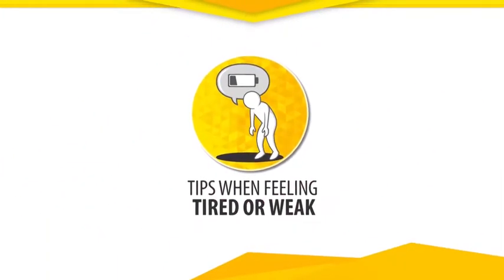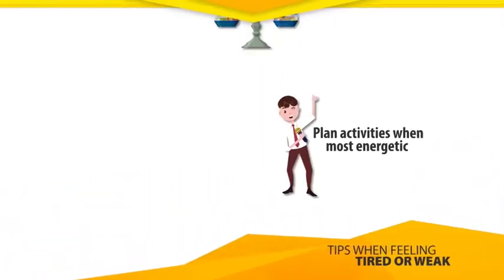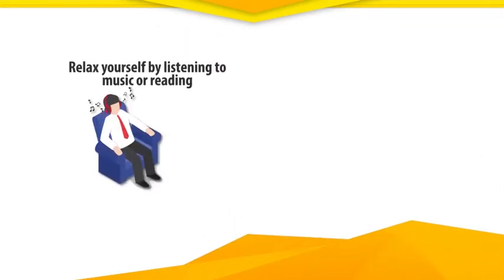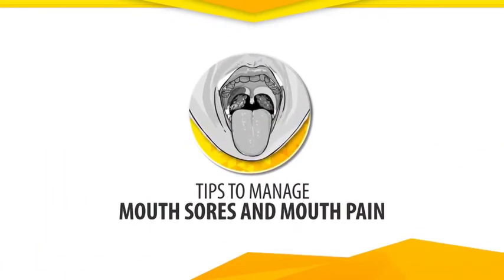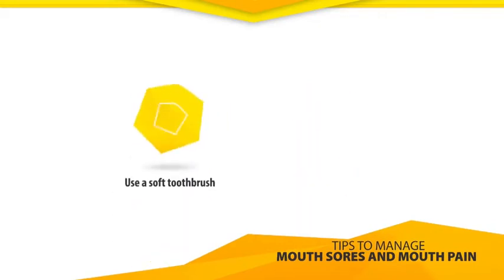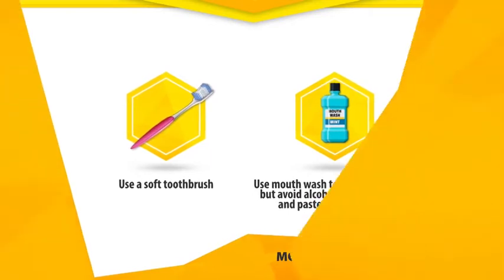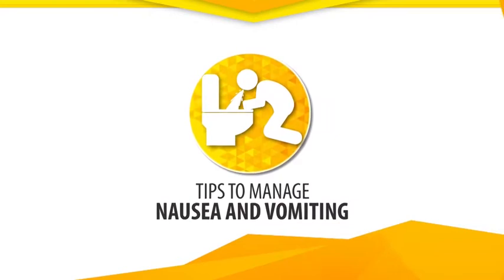Tips when feeling tired or weak. Tips to manage mouth sores and mouth pain.